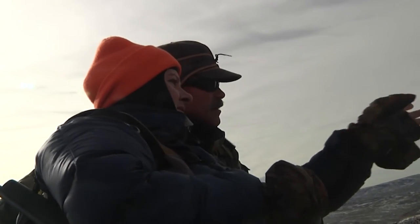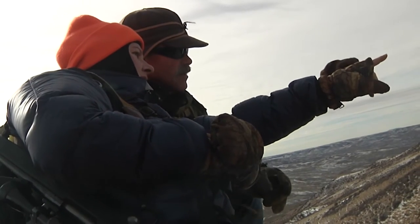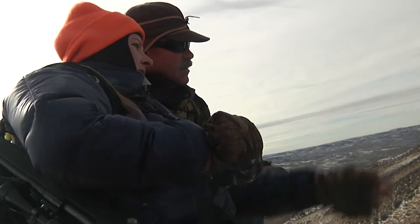Anyone born after January 1, 1966 who wishes to hunt in Wyoming needs to carry proof of hunter education in the field, unless accompanied by a mentor.